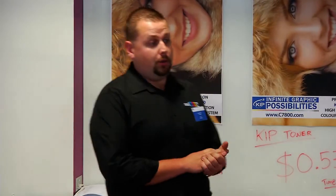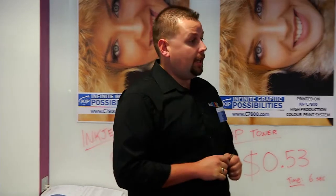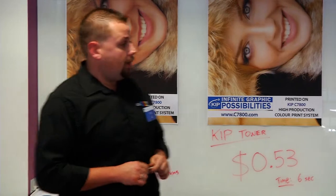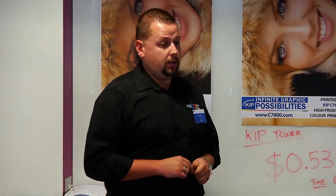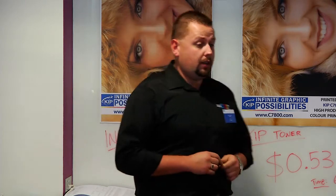Thanks everyone for stopping by. My name is Paul Stubbley, I represent a company called Emotech. I'm a national BDM in charge of toner and inkjet devices within the wide format space. We're the sole distributors of kit-based toner printing products which are globally renowned for productivity, quality and innovation. We're a strategic supplier based at Konica Minolta and we provide hardware and more importantly servicing and support solutions.